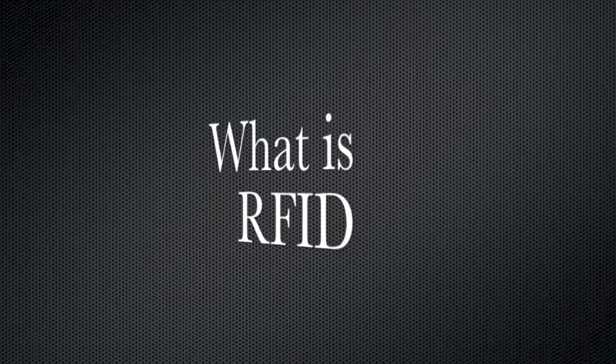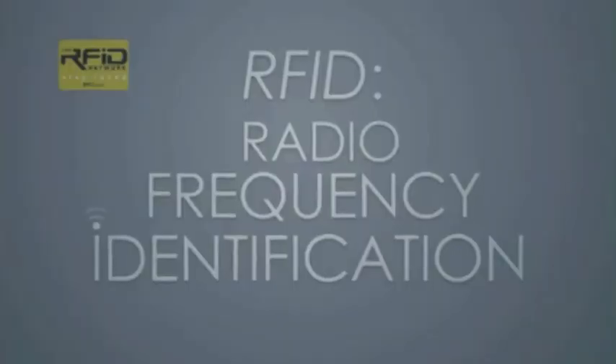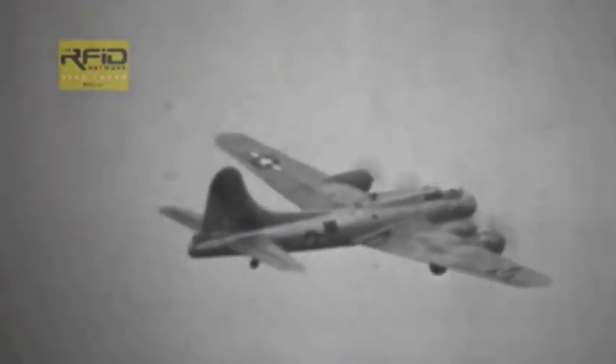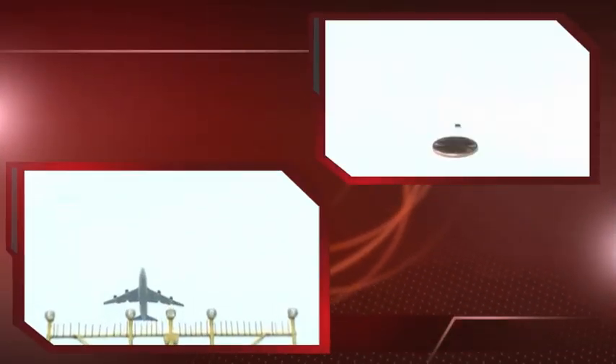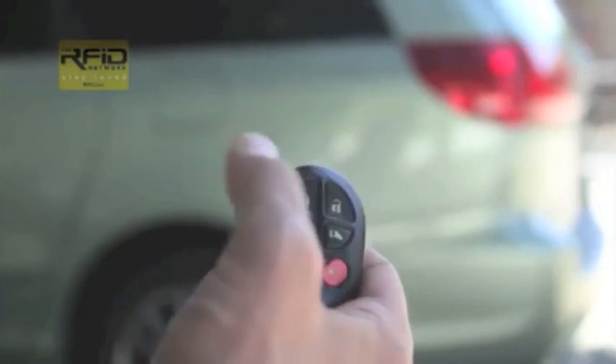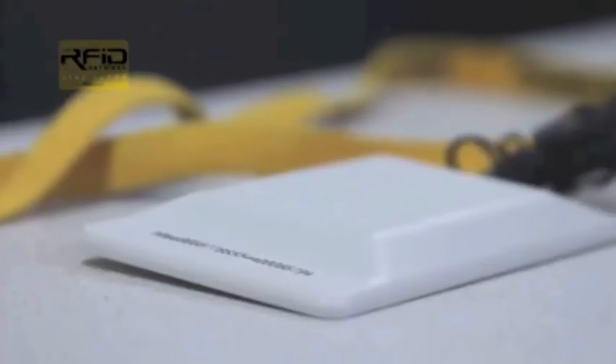RFID is anything that uses radio frequency to identify and differentiate itself from other things. The first use of RFID was developed by the Air Force in the 1940s to segregate allied planes from enemies. Today it is still used by the military as well as commercial aircraft. Many devices use RFID, for example, in car keys, automatic toll booth payment systems, building access cards, and it is also embedded in passports and payment cards.